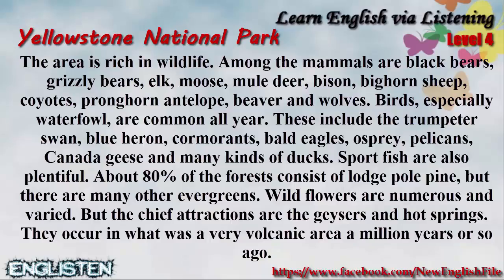Birds, especially waterfowl, are common all year. These include the trumpeter swan, blue heron, cormorants, bald eagles, osprey, pelicans, Canada geese, and many kinds of ducks. Sportfish are also plentiful. About 80% of the forest consists of lodgepole pine, but there are many other evergreens. Wildflowers are numerous and varied.